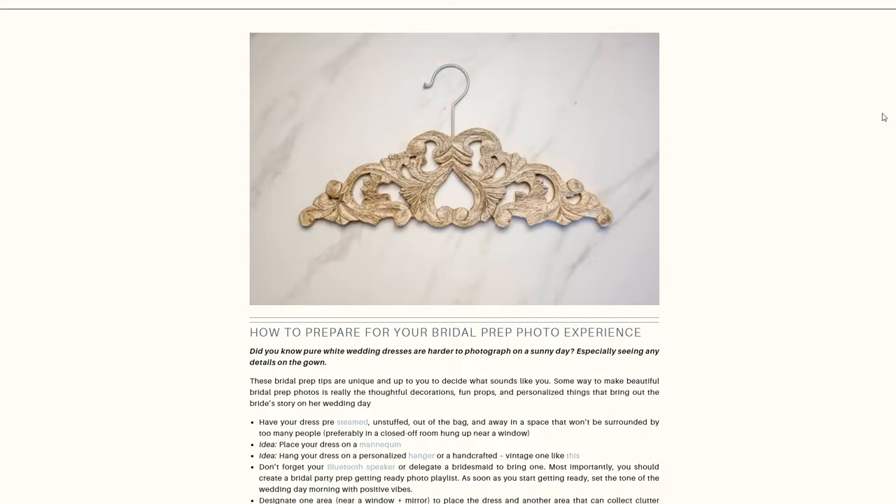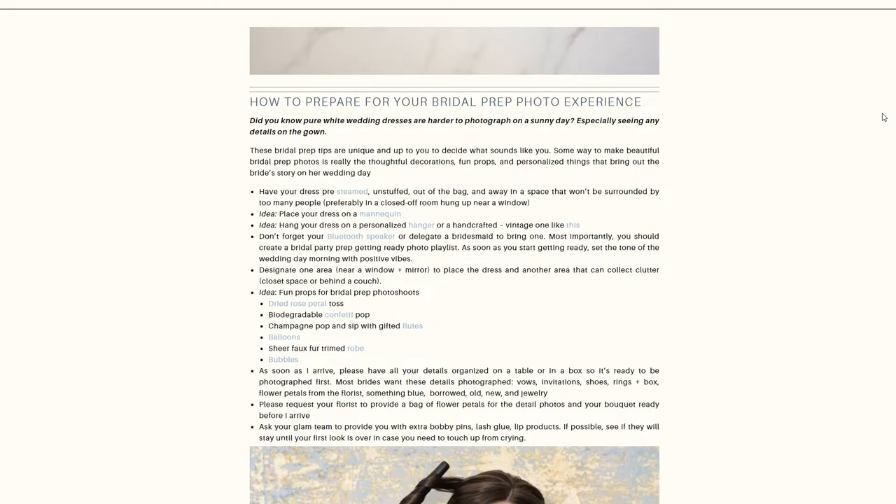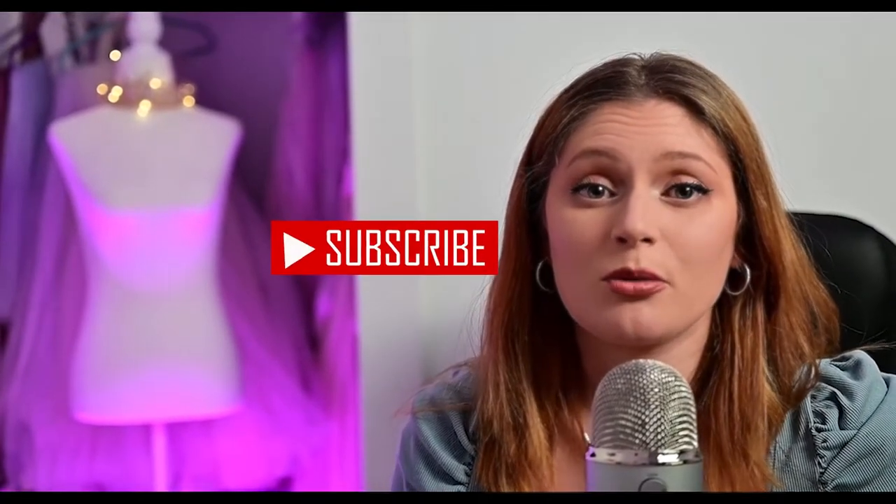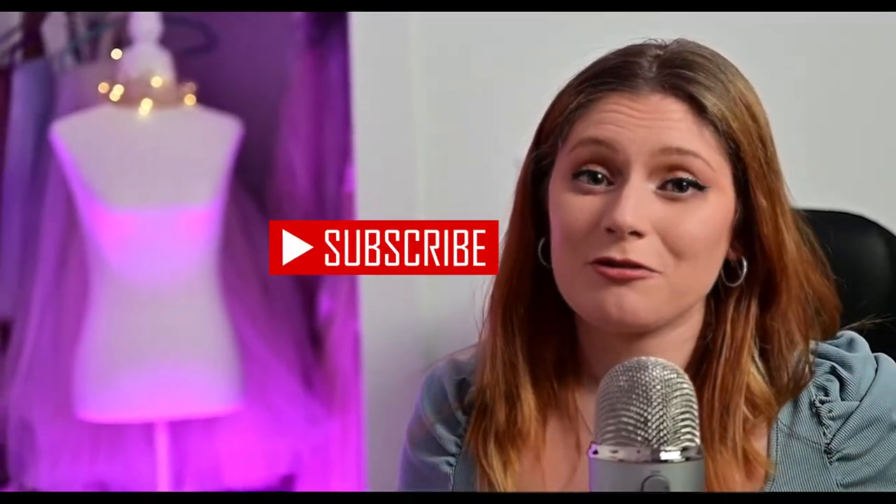Those are the five tips. Check out the blog post below for more. Hit the subscribe or like button — it really helps out my channel so more brides like you can be informed on having the most picture-perfect wedding. Thank you for watching.